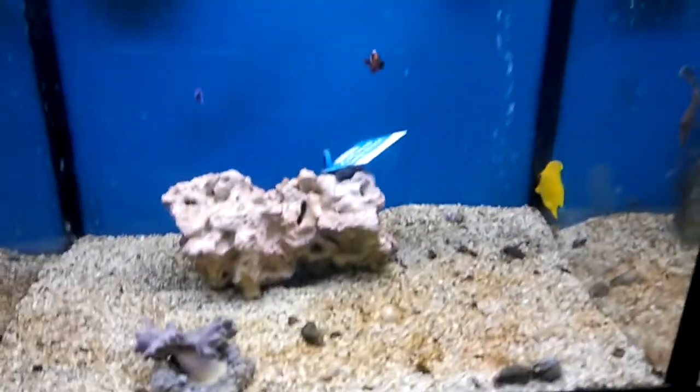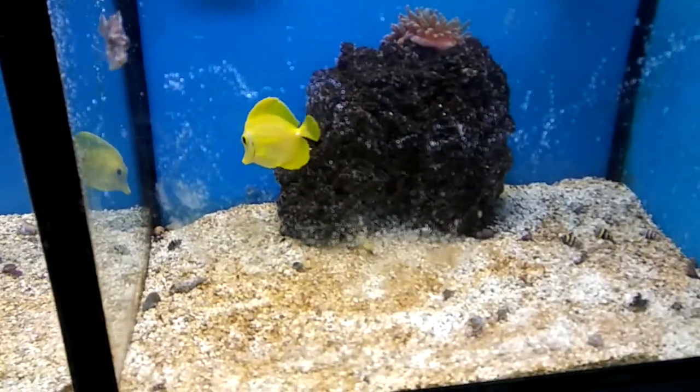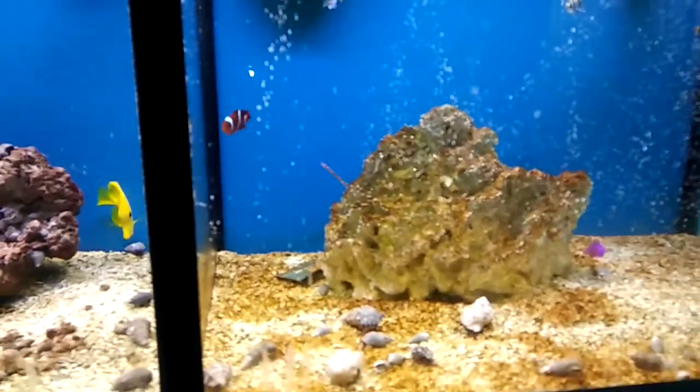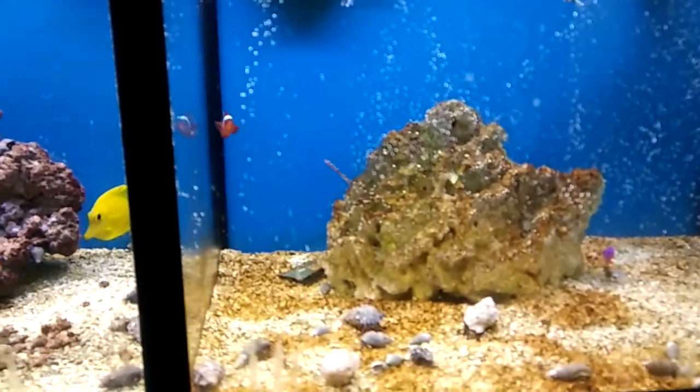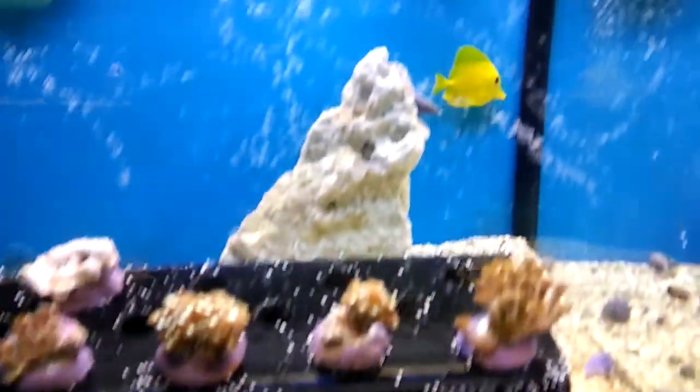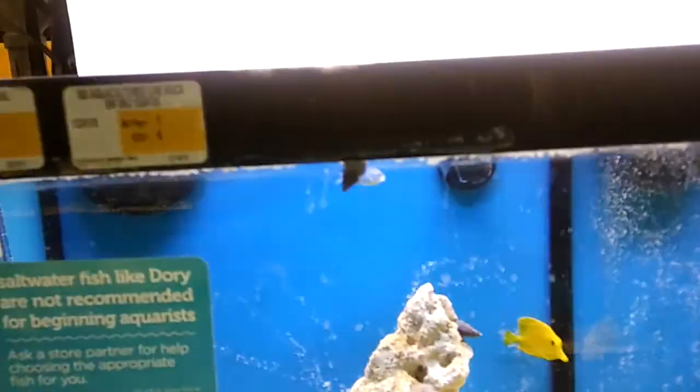Not bad. Nice. I don't hear any crabs moving around. I'm really thinking about getting into saltwater.